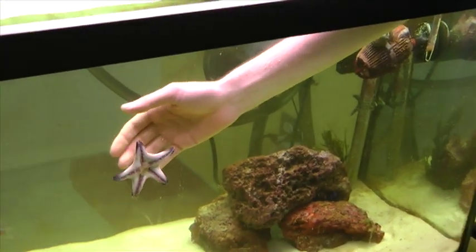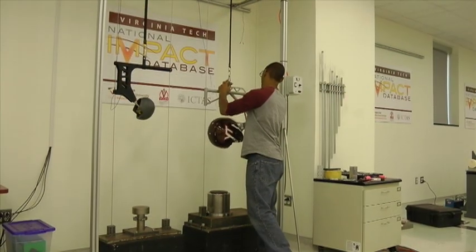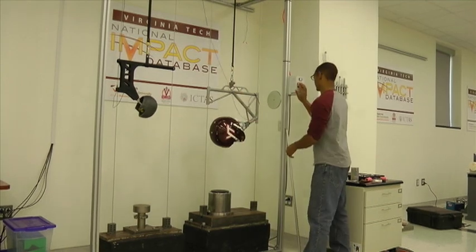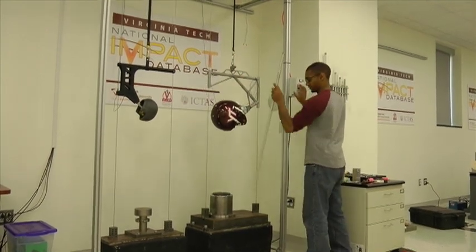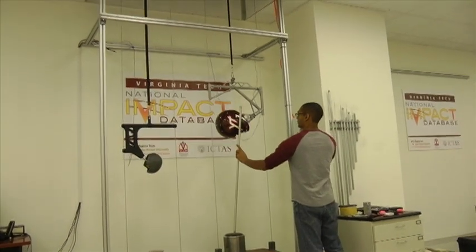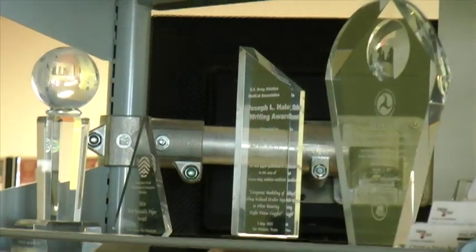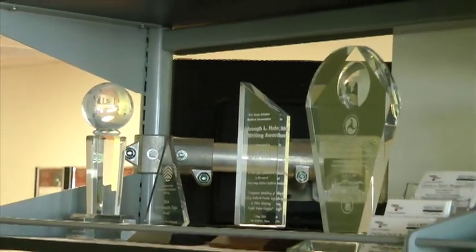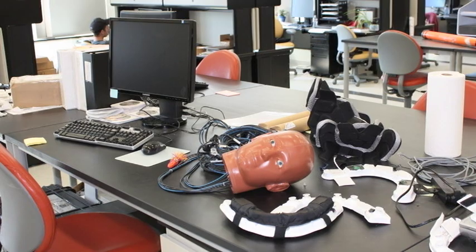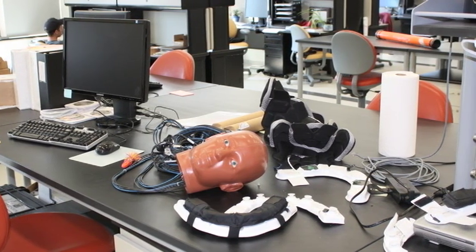Two labs belonging to this center are located in ICTAS on Stanger Street, Lab 120 and Lab 440. Research conducted in Lab 120 collects biomechanical data to characterize brain injury in living humans. In Lab 440, researchers use their data to describe the organ-level response to impact and to devise computational models of the skull and brain to determine tissue-level response to impact.